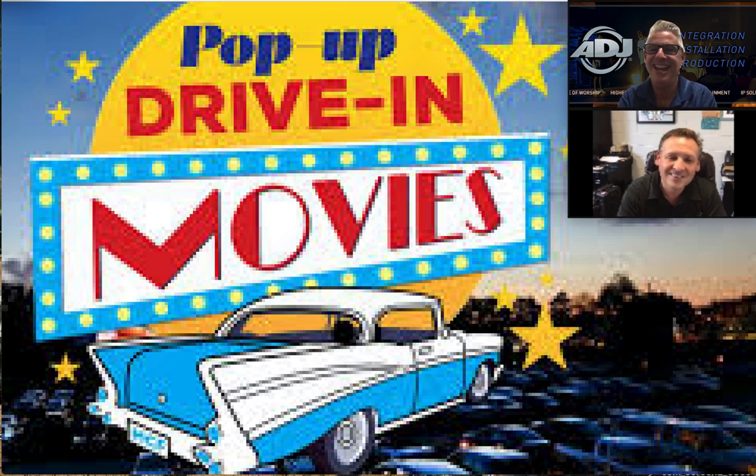So originally we were going to jump right into the drive-in movies. But after we had planned this, something popped up. This is a DIY video. One of the things, too, with the ADJ IP panels — and from time to time products change — so in this video we're using the AV4 IPs. You'll always want to check the site to see what's current.